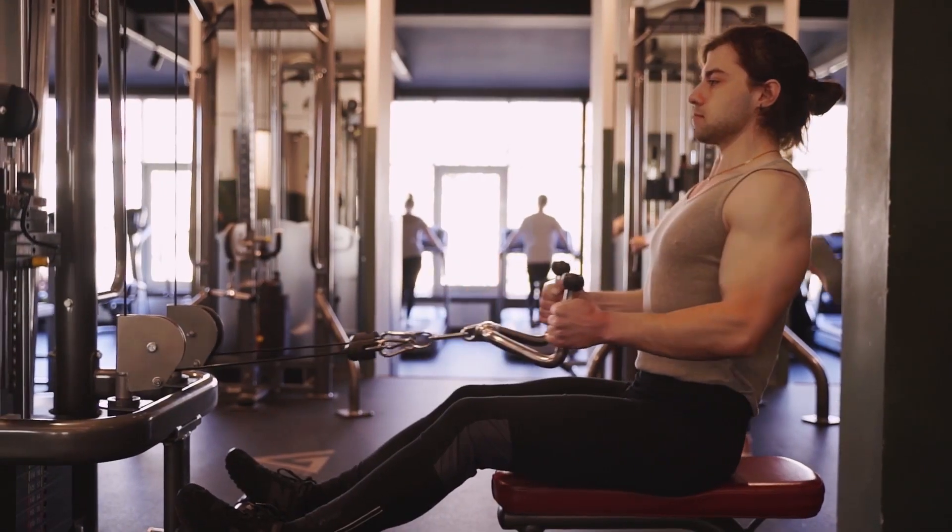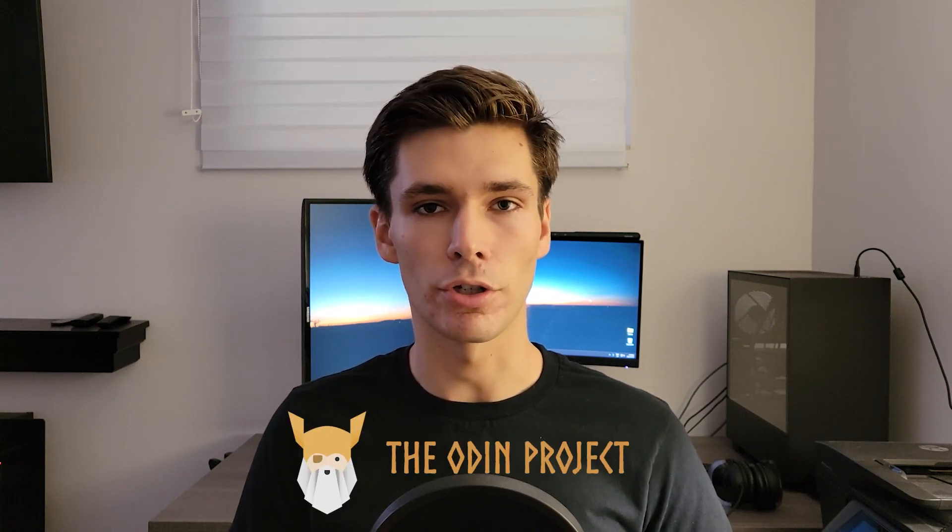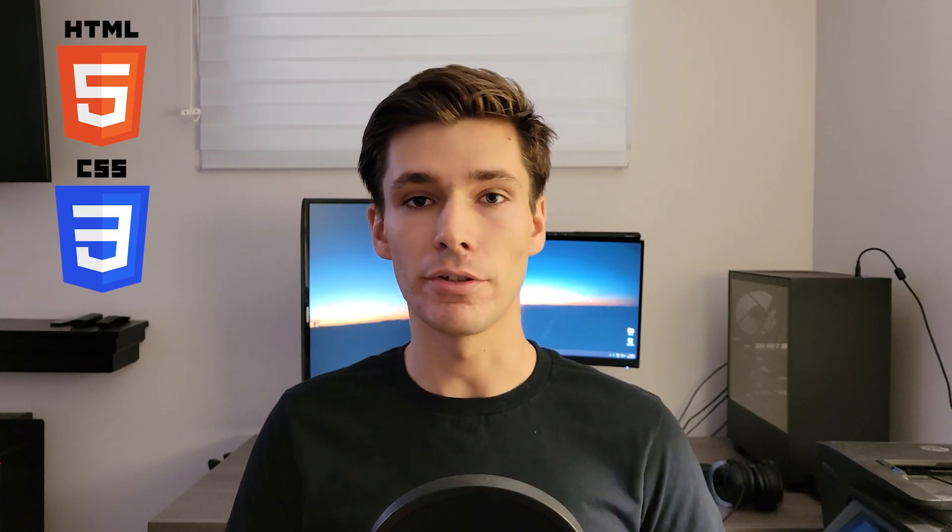Then, the summer before starting university, I had to do something, because I was basically spending all summer doing nothing but going to the gym and playing video games. I randomly stumbled upon a website called The Odin Project, which I made a video on. It's basically a free open-source curriculum to learn web development. I completed their foundation course, where you learn HTML, CSS, and some basic JavaScript, while building small projects like rock, paper, scissors, etch-a-sketch, and a calculator.